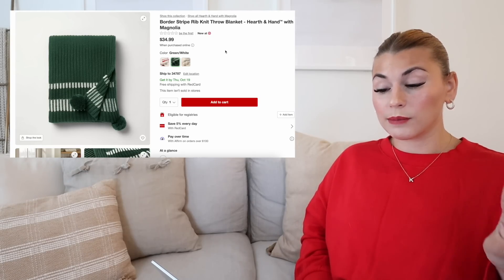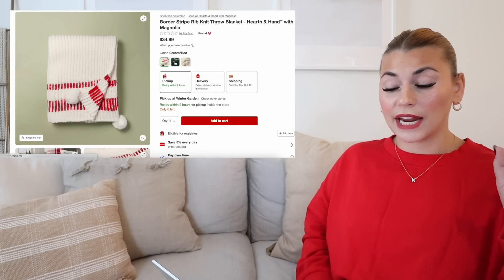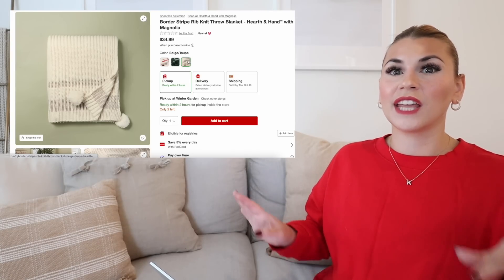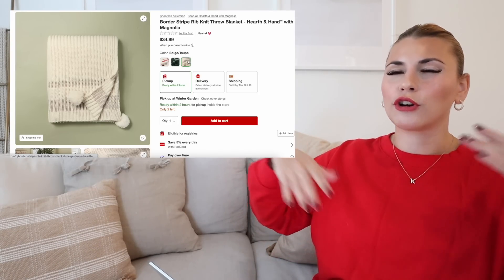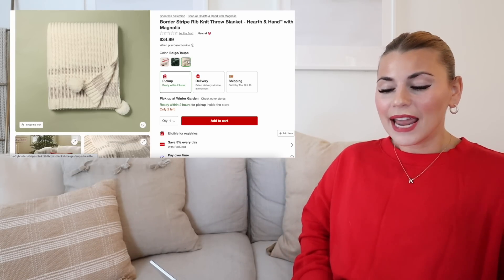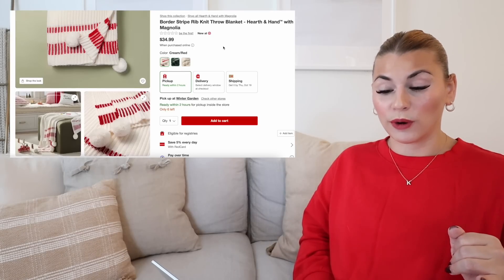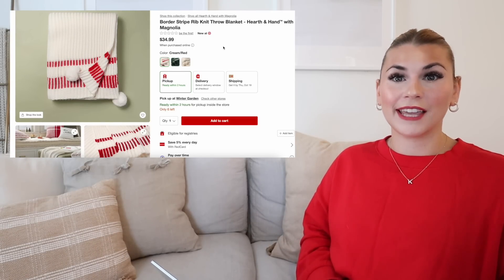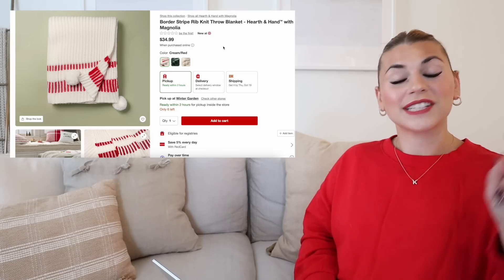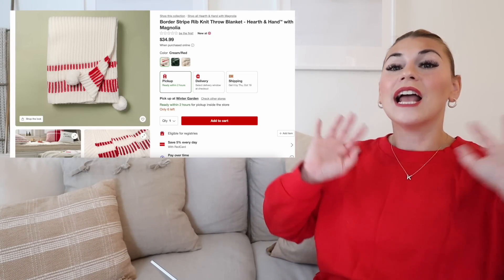A little bit more expensive and comes in three colorways is the border stripe rib knit throw blanket from Hearth and Hand. It comes in red and cream, also in green and white, as well as beige and taupe. The beige and taupe I feel like is one that's going to be really good to look for on Christmas clearance if you like to find items you can use year round — I'm always on the hunt for the clearance blankets. I love those little pom pom balls and this blanket just looks so cozy for winter. We are going to see a bunch of stockings that match a lot of the pillows, blankets, and other items. So this is a brand new blanket for 2023, and this one is $34.99. Those are all the pillows and blankets — I'm going to have a link to shop the entire collection above, but here I just pulled the items that I think you guys would want to see most.